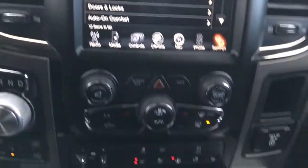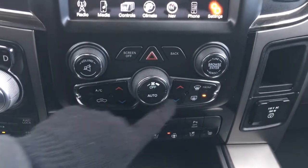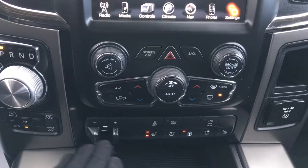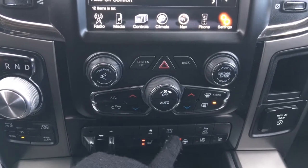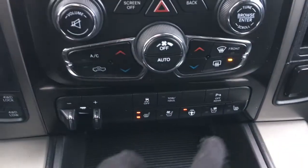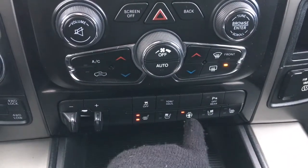A little further down here we have your hazard lights, dual climate control, front defrost, factory trailer brake controller, traction control, tow haul, parking sensors on the rear which you can turn off if you wish, heated seats, cooled seats, and heated steering wheel.